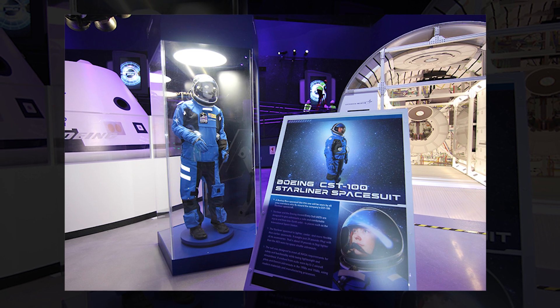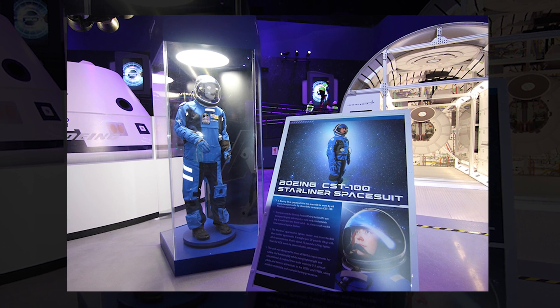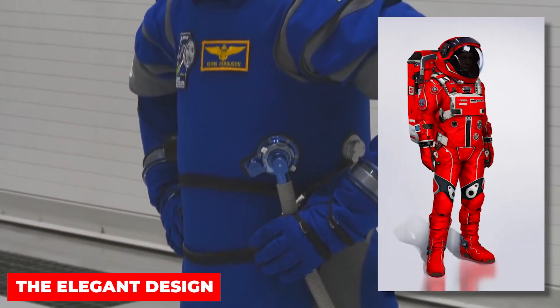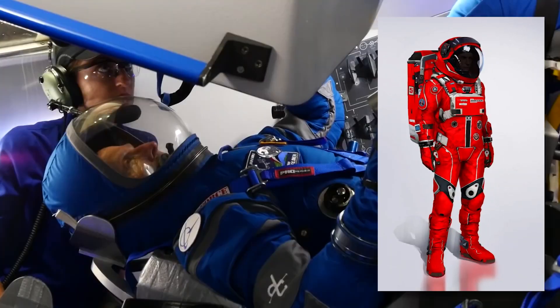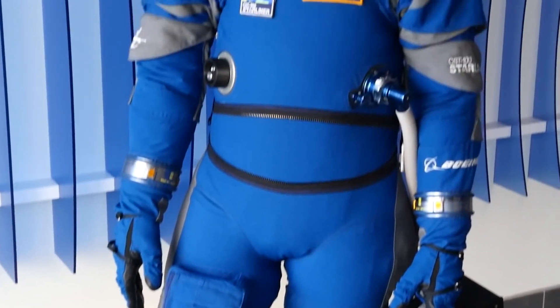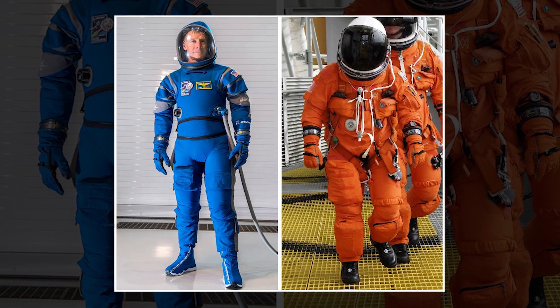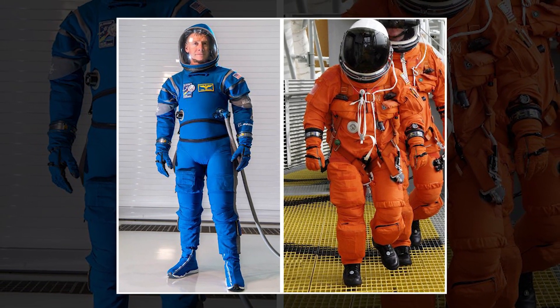In January, Boeing revealed its spacesuit design that astronauts will wear en route to the ISS. The SpaceX suit reveal is similar to photos that surfaced years ago on Reddit. The design is very elegant and feels right at home in a sci-fi flick while simultaneously paying homage to the old-school suits NASA astronauts wore to the moon.